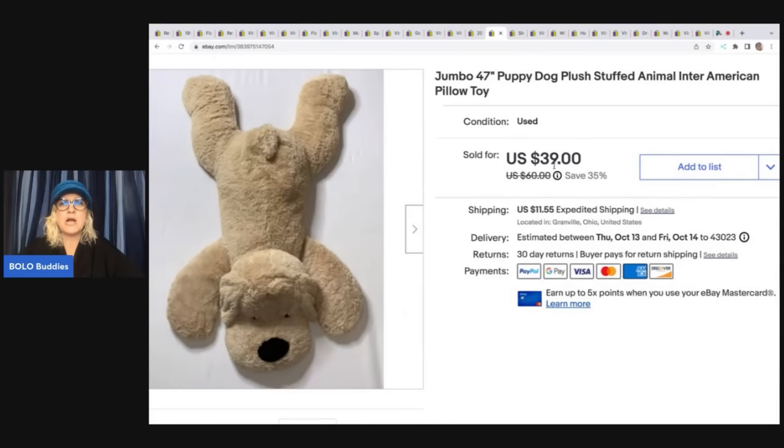This big, huge jumbo dog plush came from Facebook Marketplace — I think from the same lady I bought the witch outfit from. I just wanted it out of my house because they're so big. What I did is I squeezed it down into a bag, taped the bag, and put it in one of those 13 by 13 by 9 priority mailboxes. It was hard but I got it in there, and that kept the shipping costs down. I sold this for $25 plus shipping.